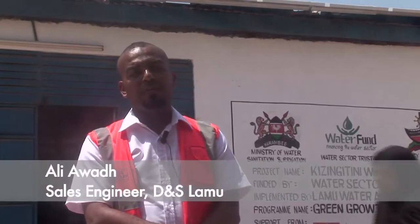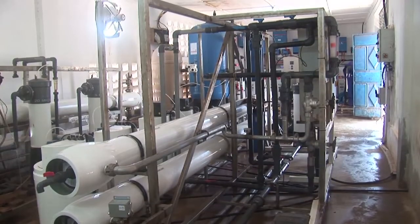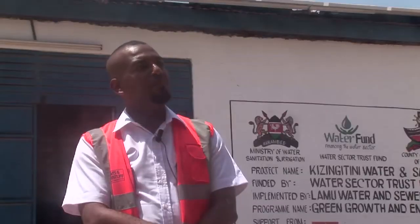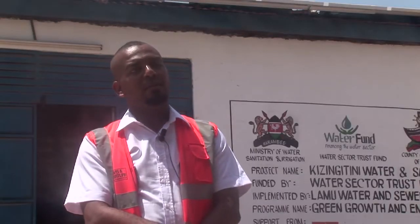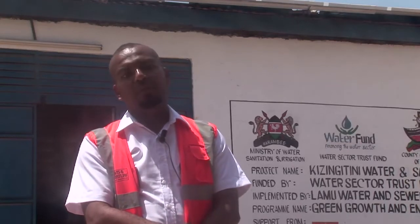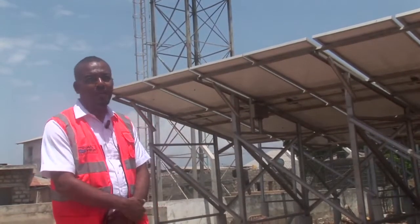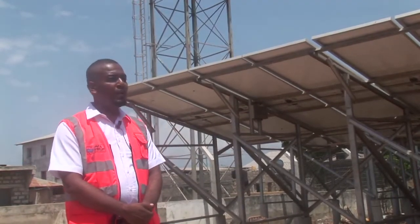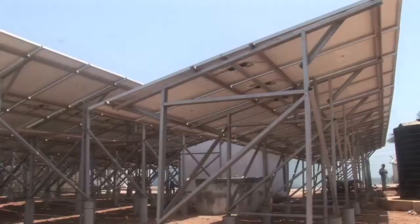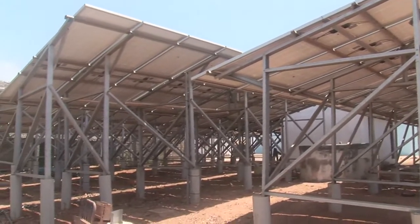First we installed the desalination plant — it's a five cubic system. They were first using the normal grid, then there was a bid to solarize it. So we also got the solarization of the system. These are the solar panels; this is what powers the desalination plant. Here we have around 200 solar panels that are 330 watts, bringing the system to around 66 kilowatts.